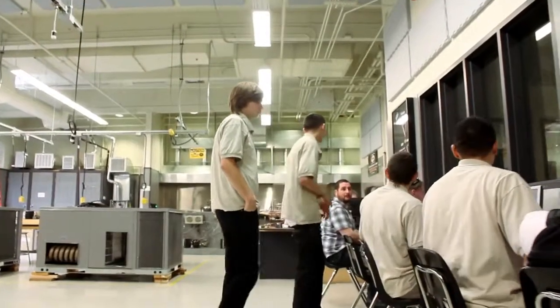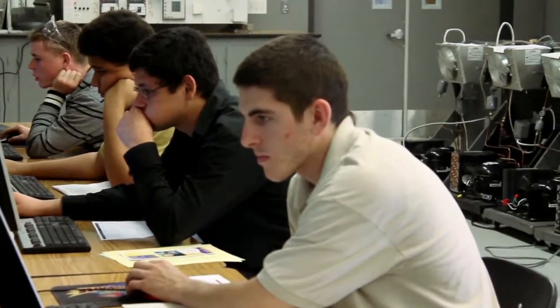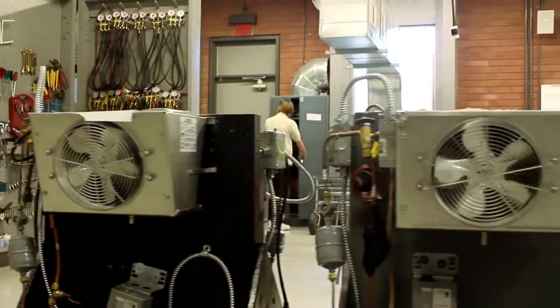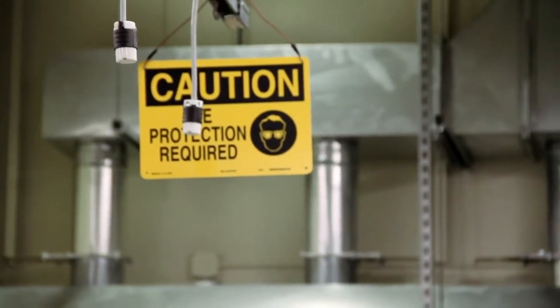If you want to further your education in HVAC, we also offer EPA certification and OSHA certification. The EPA certification allows you to handle refrigerants and purchase refrigerants yourself. OSHA is the national American workforce standard on how to keep the workforce safe.